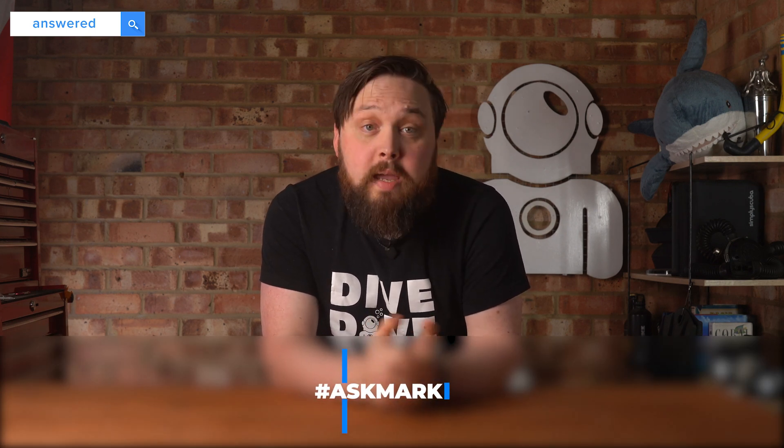If you have any scuba diving questions you'd like answered, let me know down in the comments below. If you use the Ask Mark hashtag, it might get featured in next week's Q&A. That's it for another week. Thank you so very much for watching everybody, and of course, safe diving.